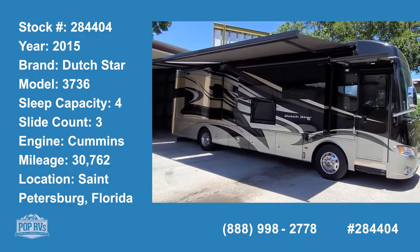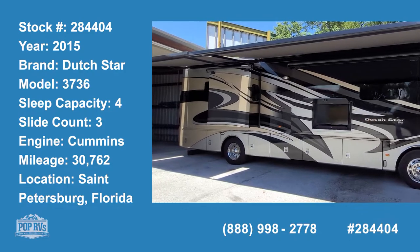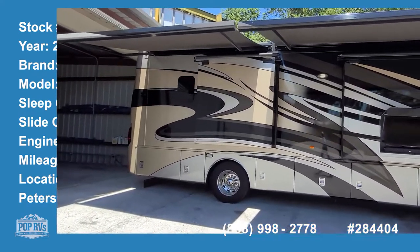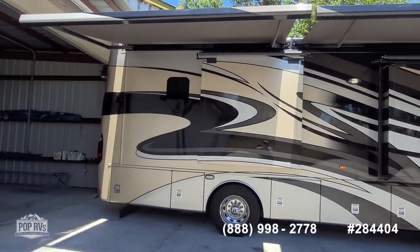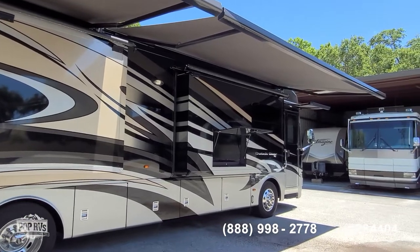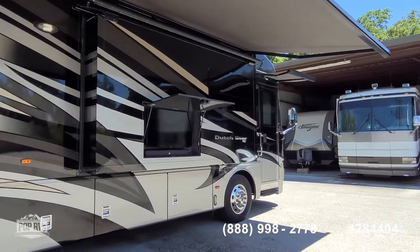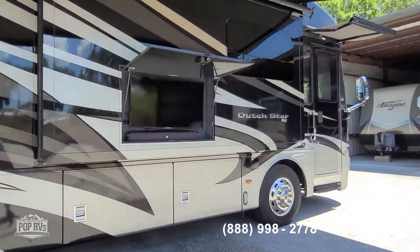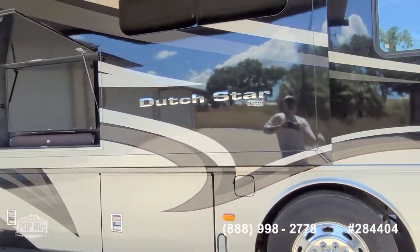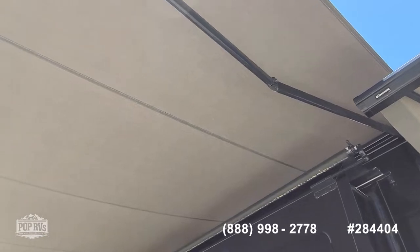Hello, good day. Pop RVs here checking out a 2015 Newmar Dutch Star, the 3736 — a beautiful Class A motorhome with three slide-outs, including a super slide on the driver's side, abundant storage, outside entertainment, newer tires, and full-length shade canopies on the passenger side.